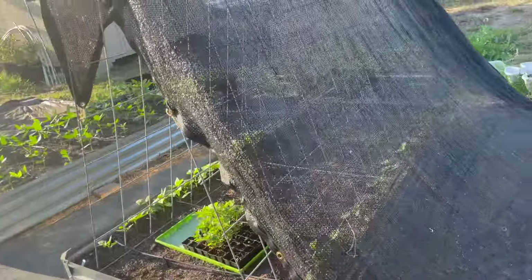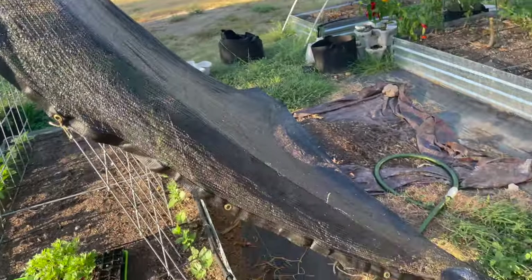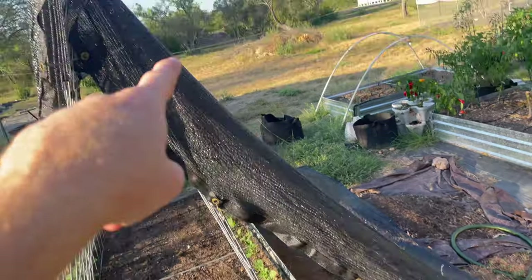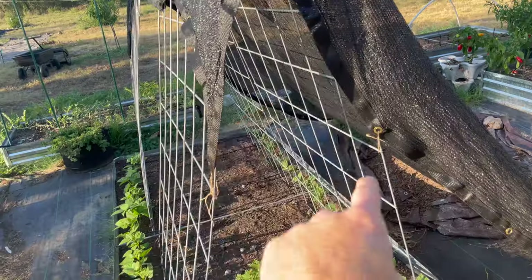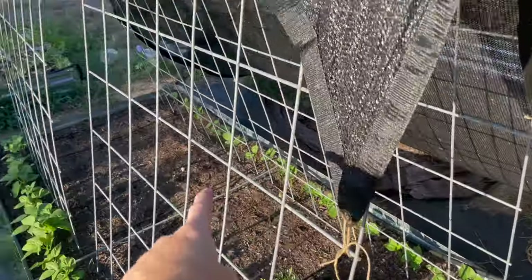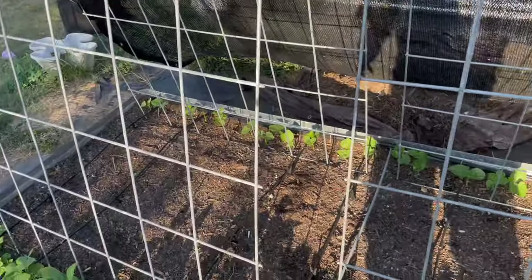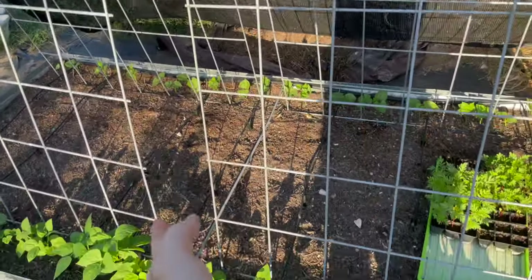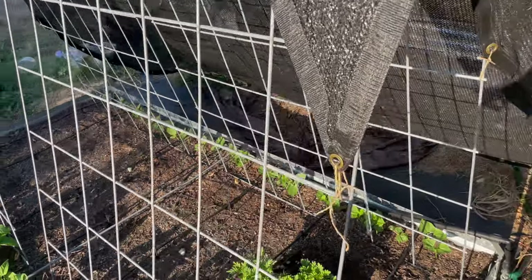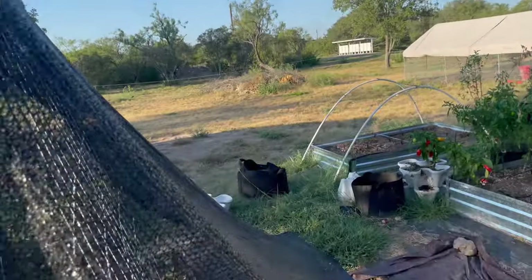Next I've got this shade cloth up on my beans — this one is a little different. All I did was connect the cloth to the ground with those stakes and then stretched it up over, because I already had this trellis here. Again, morning sun they still get because it's open, but once the sun reaches up overhead and over to this side, the cloth is going to be blocking and shading the plants.